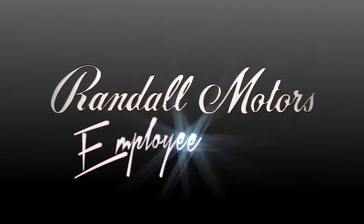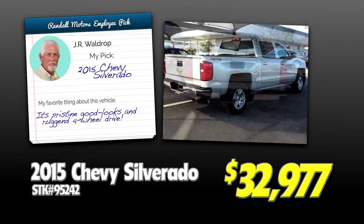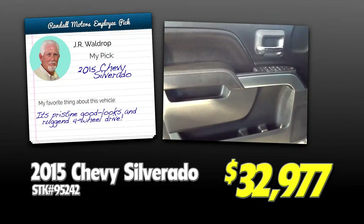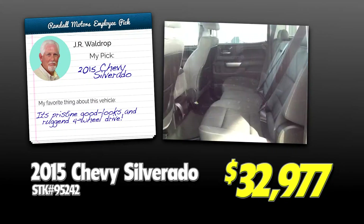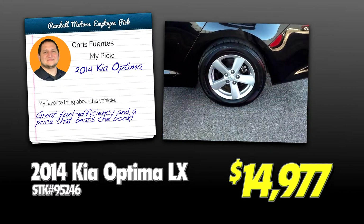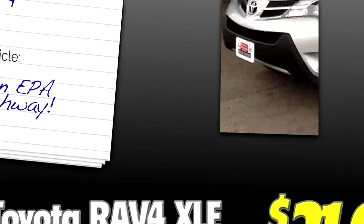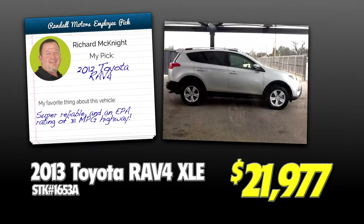At Randall Motors, we have another new way to help with our employee picks. JR is impressed with the 2015 Chevy Silverado's pristine good looks and rugged four-wheel drive. Chris says check out the 2014 Kia Optima LX for fuel efficiency and a price that beats the book. And Richard likes the 2013 Toyota RAV4 for its reliability and EPA rating of 31 miles per gallon on the highway.